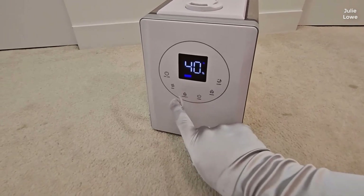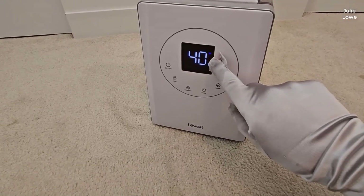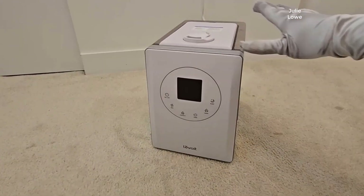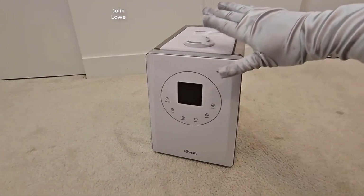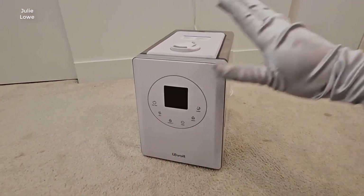The Levoit humidifier is user-friendly, thanks to the VeSync app control. This allows you to create a custom timer and schedule settings, so you can easily monitor humidity levels in your home. You can also use the voice command feature to turn the humidifier on and off, making it even easier to use.